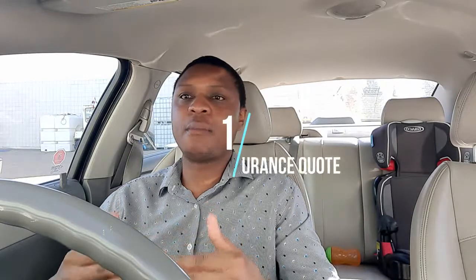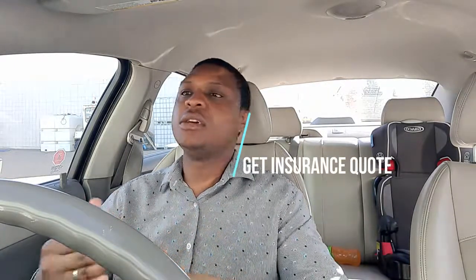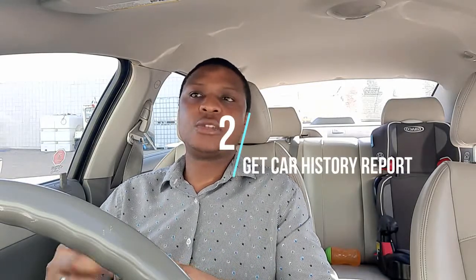Now let's go to vehicle selection. You have selected a vehicle and you need to do these three things before you make your purchase - you can do them in any order, but they have to be done. Number one, you need to get an insurance quote so that you know how much it will cost you to insure that particular vehicle. Insurance premiums can vary depending on the type of vehicle that you buy. And then number two, you need to get the car history.